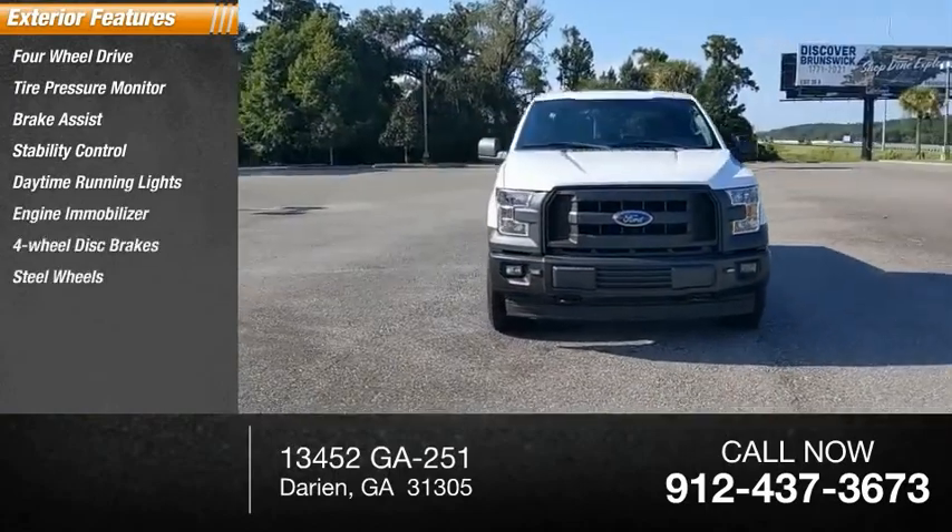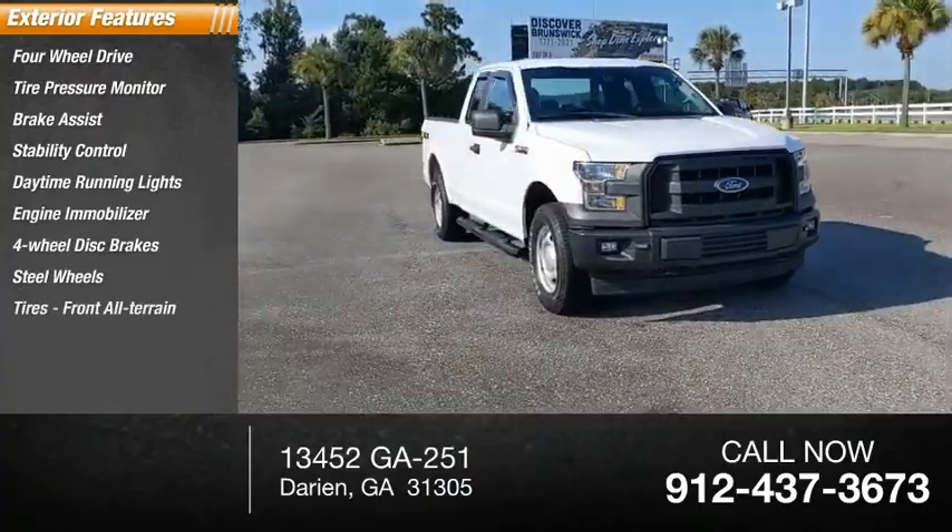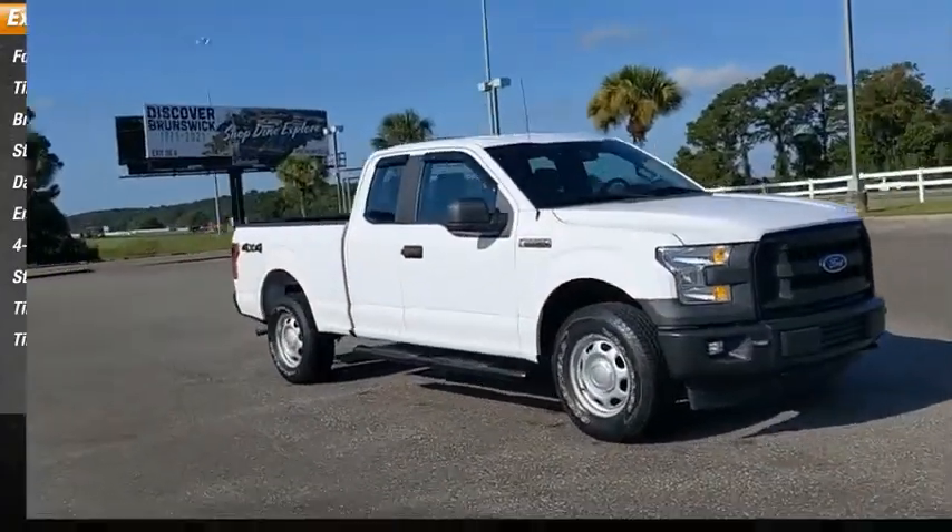Additional features include four-wheel disc brakes, steel wheels, front all-terrain tires, and rear all-terrain tires.